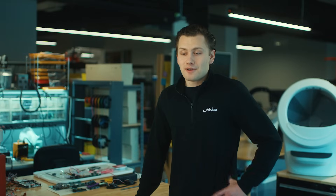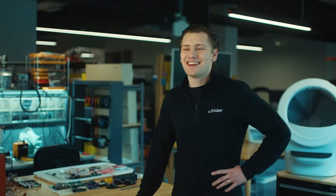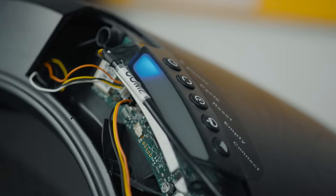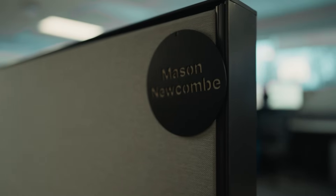You normally wouldn't think about how cats pee and where it goes — different cats pee different ways. So that's when the research really begins on the engineering side. I'm Mason Newcomb, been here about five and a half years as a product design engineer under the mechanical engineering category.